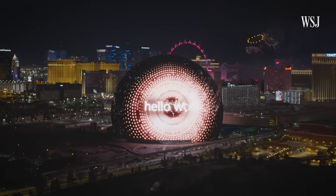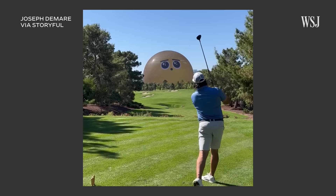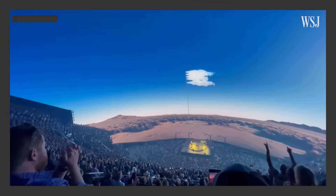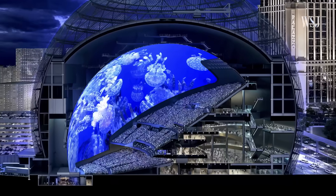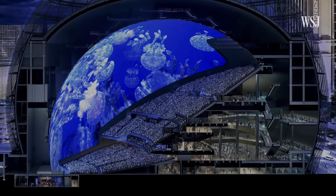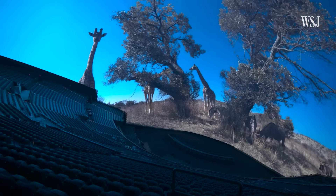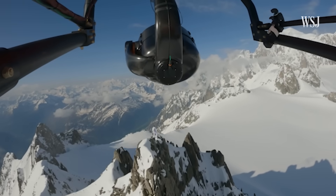In July, the Sphere switched on for the first time, dominating the Las Vegas skyline. But inside the 366-foot-tall dome is an even more incredible, immersive experience. The dome holds the world's largest high-definition screen — 160,000 square feet, nearly 20 times the size of the largest iMac screen. But the screen is just one piece of groundbreaking technology made for this venue. To create content for the screen, Sphere needed a new camera to shoot it.